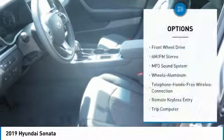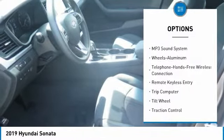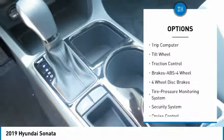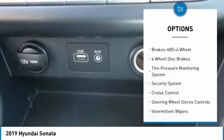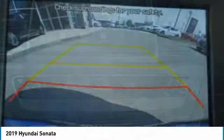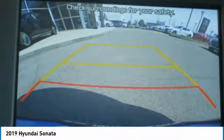Here are some of this vehicle's great options: traction control, anti-lock braking system, air conditioning, Bluetooth wireless data link for hands-free phone, power steering, aluminum wheels, cruise control, AM/FM stereo radio, rear defrost, and FWD. Drive away with a great deal on this vehicle — call or stop in today.